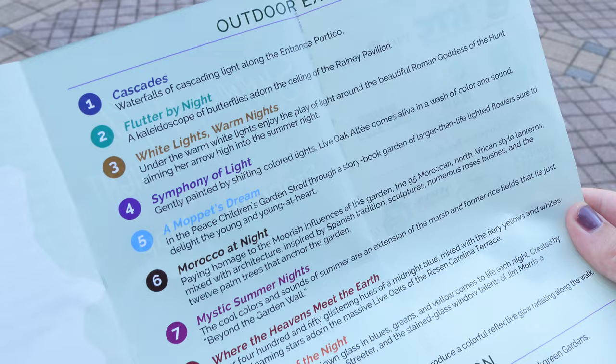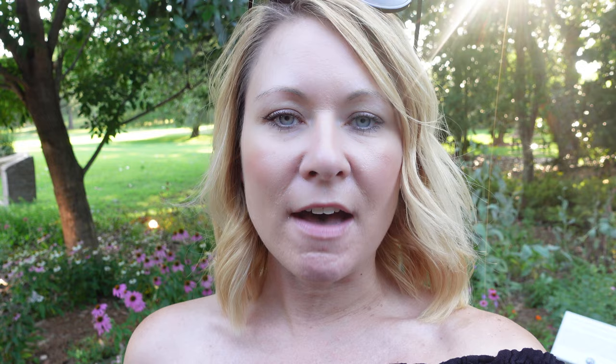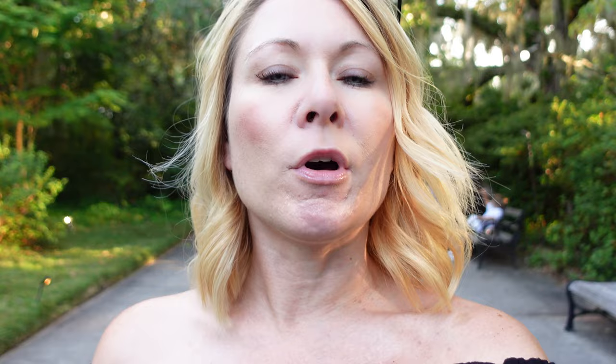There are 10 outdoor exhibits and they all sound very cool. There's also live music. They have the Brookgreen Detective books at the front right when you come in — highly recommend grabbing that. They have them for different age groups, so it gives the kids something to do as you walk around. Today we're focusing on just the Summer Lights Art by Night event. It's a special ticketed event, not included with general admission. The gates open at 6pm — we got here closer to 7pm and it's open until 10pm. We do have another video about Brookgreen Gardens during the day.